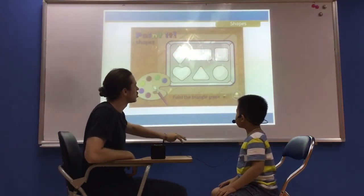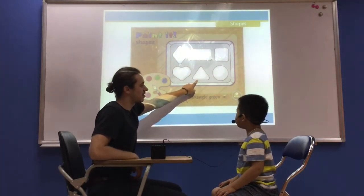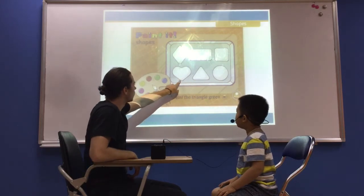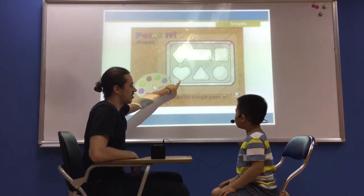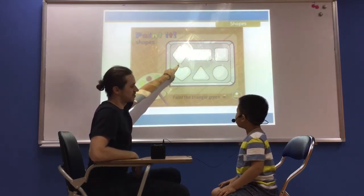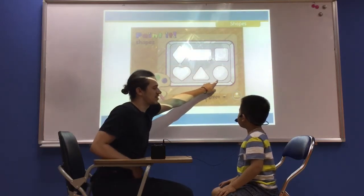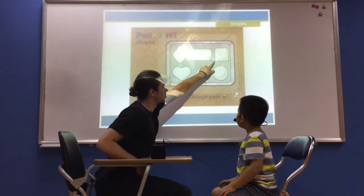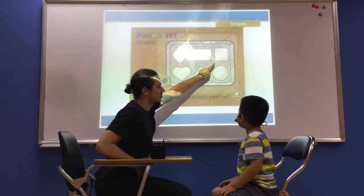So we're going to do some shapes. What shape is this? It's a triangle. Good. What shape is this? It's a hood. What shape is this? It's a diamond. Very good. What shape is this? It's a circle. What shape is this? It's a rectangle. What shape is this? It's a square.